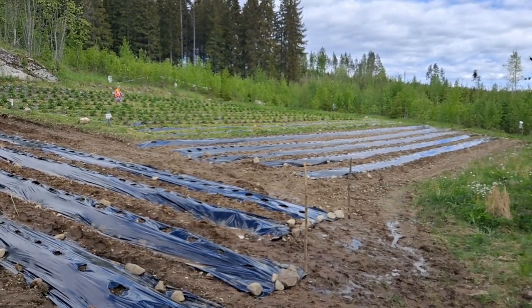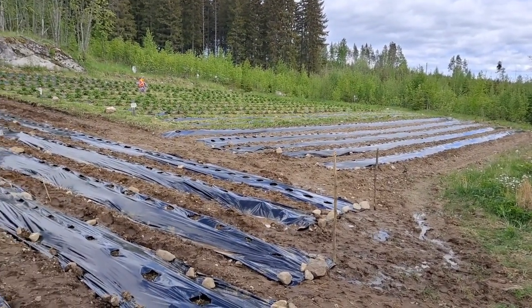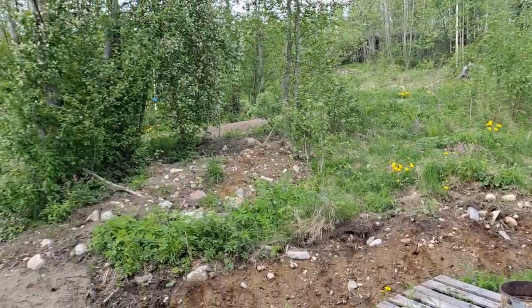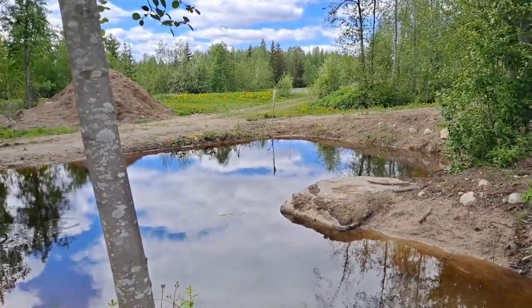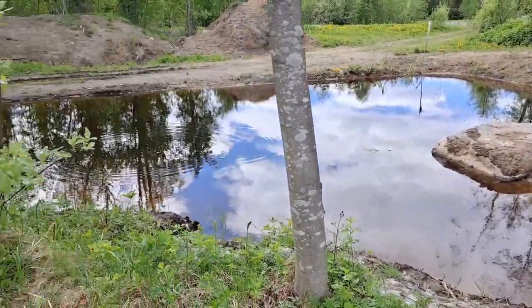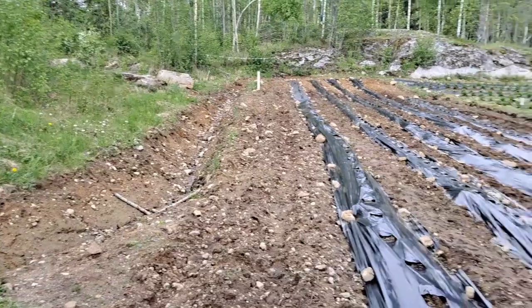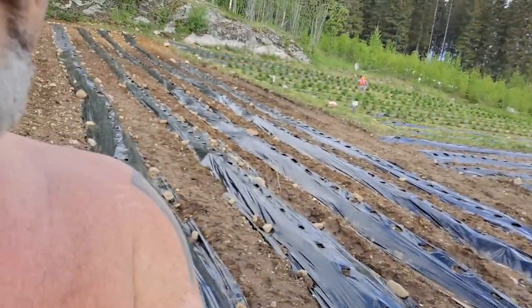It's Saturday afternoon, maybe two o'clock. Here and over there we did some planting — a little bit more than 1000 new organic strawberry plants. Today's work, as I said, is done. Very happy feeling. See you, and please subscribe, share, and like our ISAN Finland. Thank you.